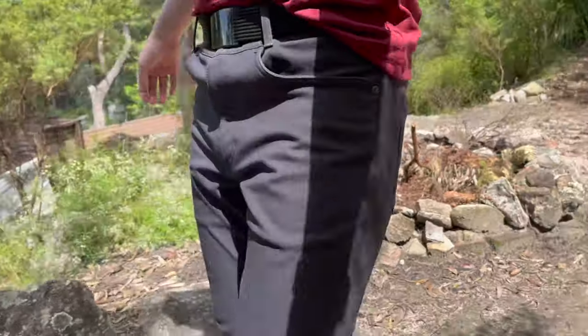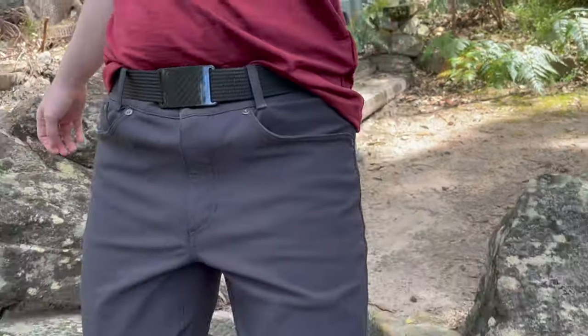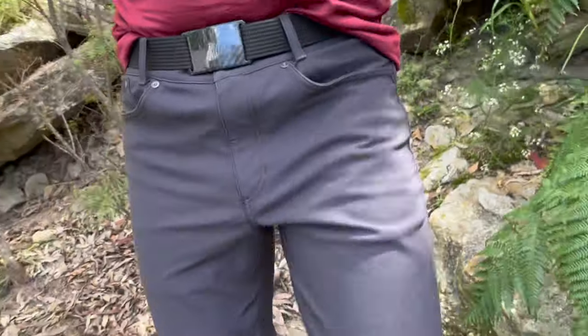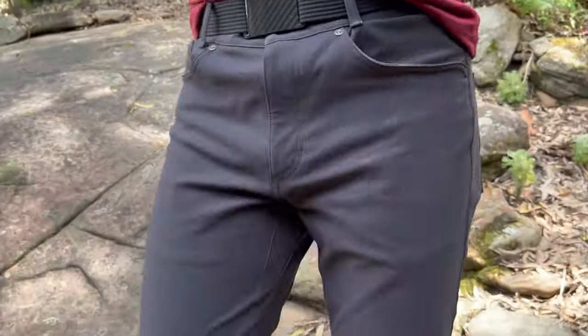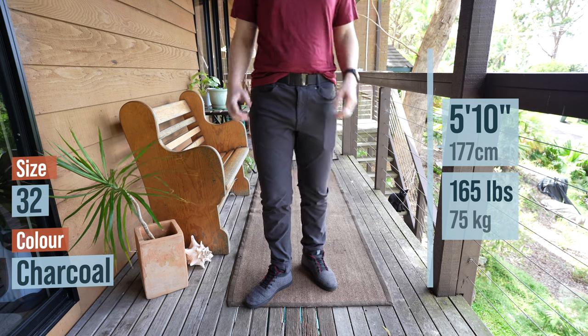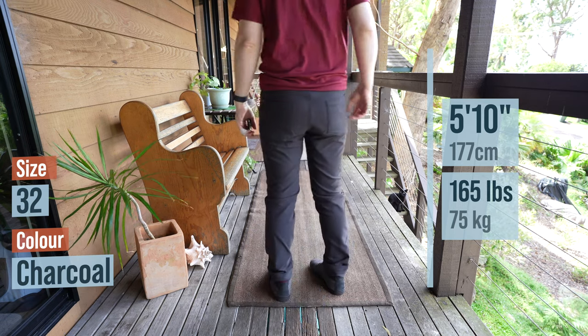I'd like to thank Sean at Outlier for sending these over to review, and affiliate links are in the description below if you'd like to check them out. Also, in some of the clips you'll see me wearing a red merino wool t-shirt — that is Outlier's Ultra-Fine Merino Cut 2 shirt, which I'll also be doing a review on very soon.